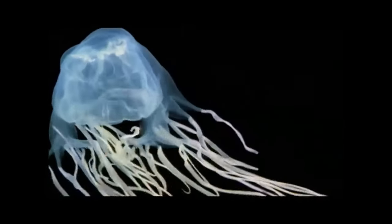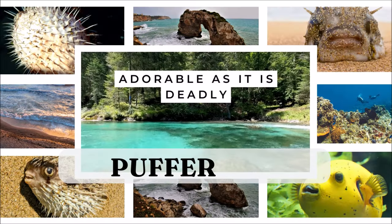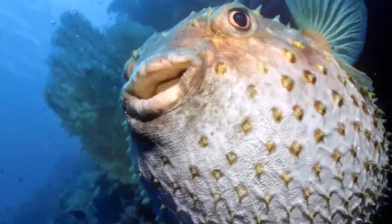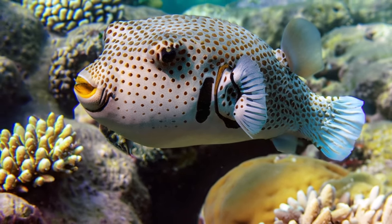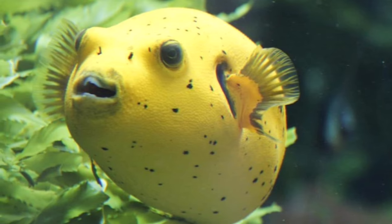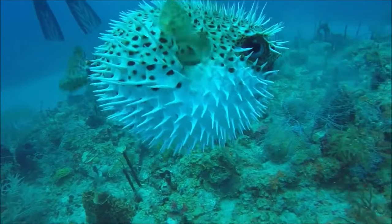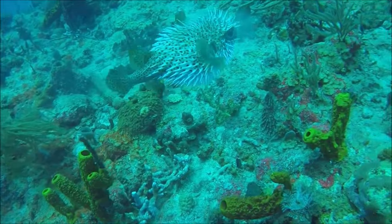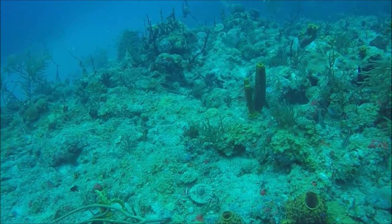Swimming into our number two spot, we have a creature that's as adorable as it is deadly: the puffer fish. These underwater cuties are like the sea's very own balloons, flaunting their round shape and dainty fins. When the going gets tough, they don't hesitate to puff up. In Japan, these fish — known as fugu — are considered a delicacy, but it takes highly trained chefs to prepare them safely due to their potent toxin. Would you dare to try a taste?